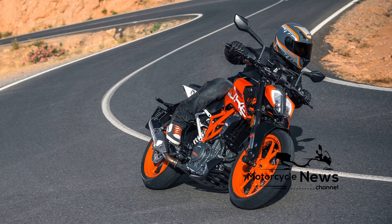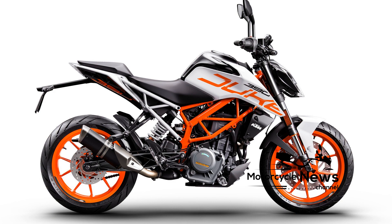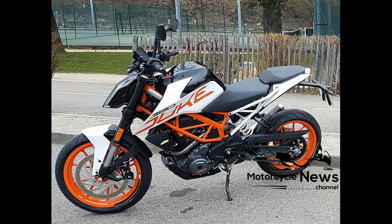It might be small, but the engine is smooth, punchy, and there isn't much it can't do in the real world — especially with just 149 kilograms dry to push along. It has performance to keep you interested long after you've jumped through the hoops needed to get your full license.